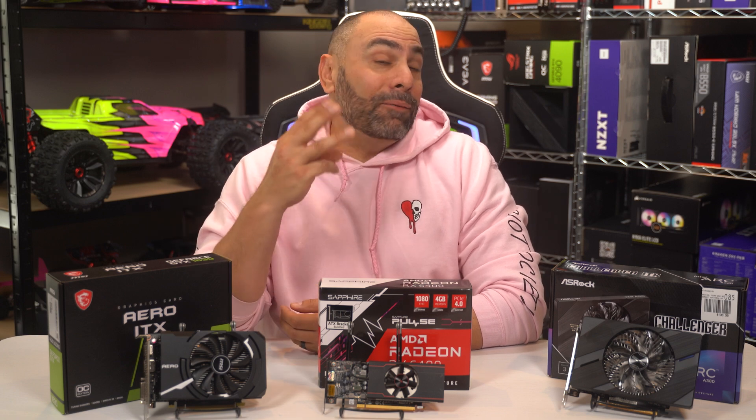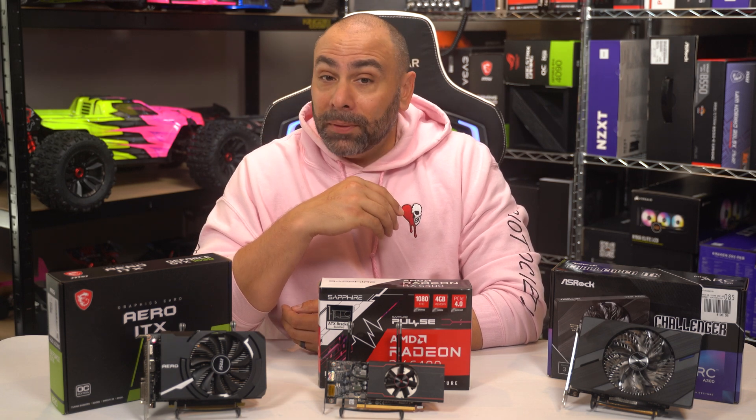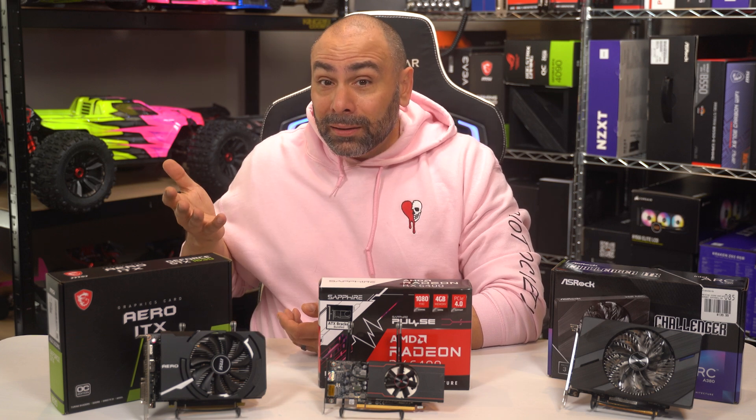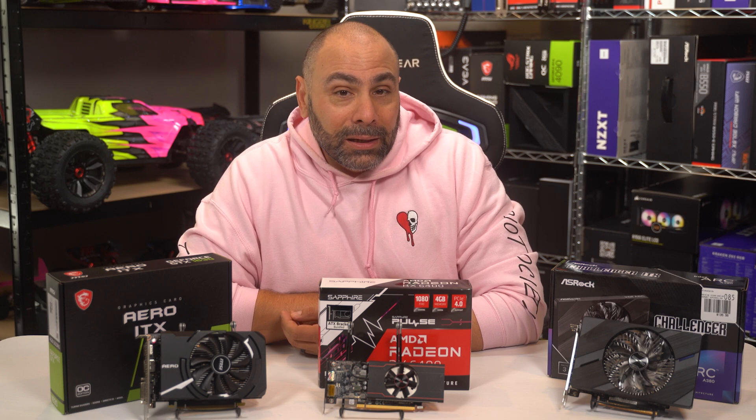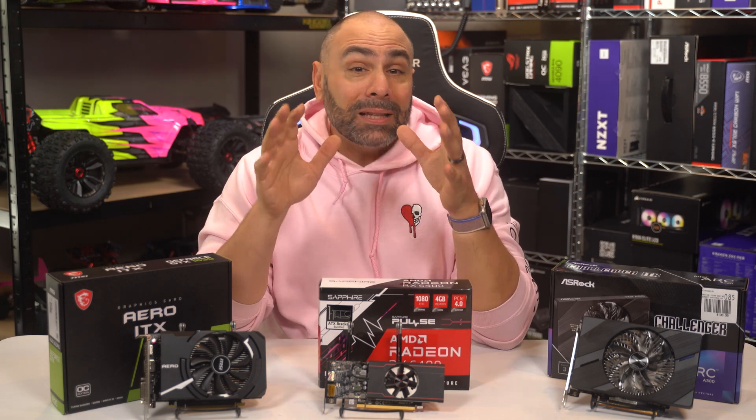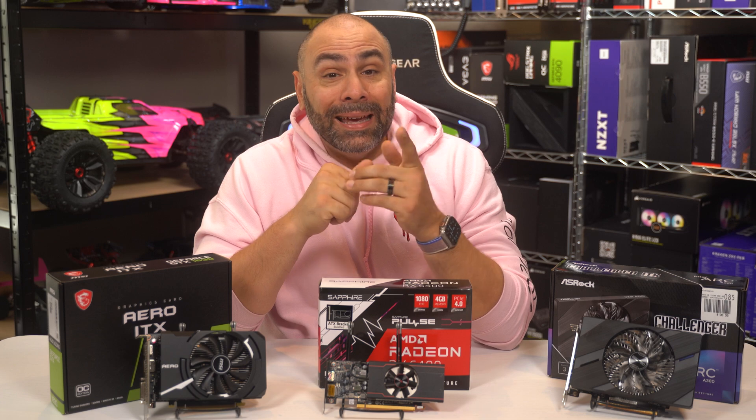So today, I have three GPUs in front of me, and with a twist, they're from three completely different chip designers. We're gonna deep dive on your best option for a budget graphics card in this video.